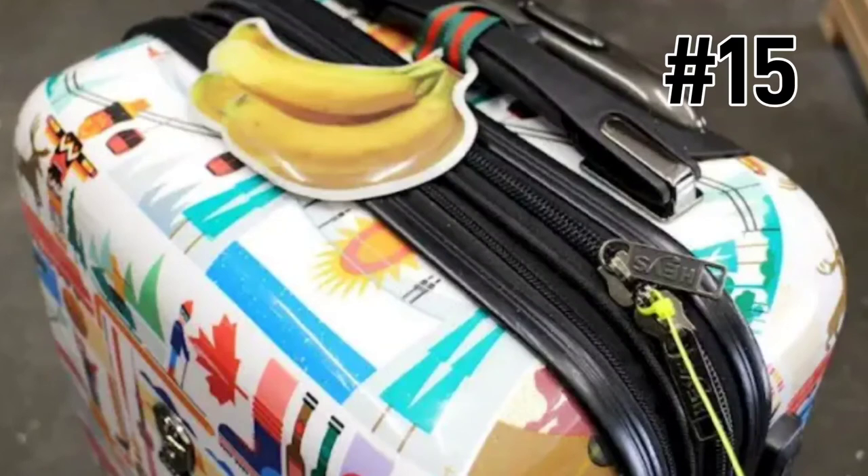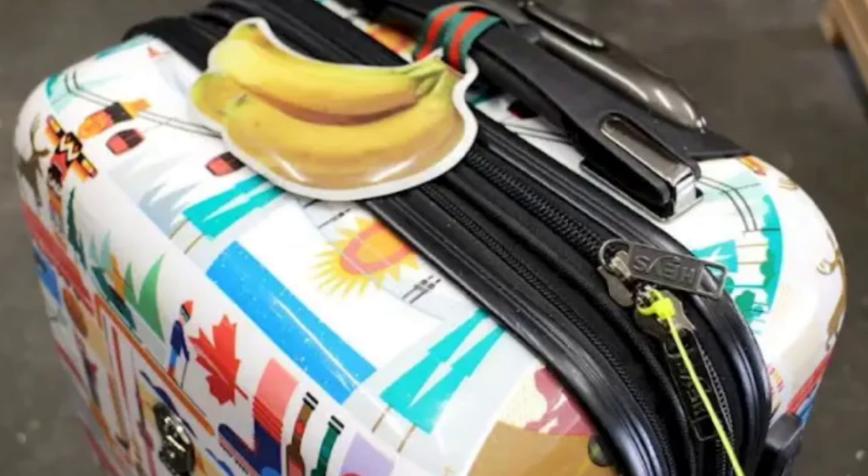Another clever hack to ensure that no one can go through your luggage while you're not looking: secure the zippers together with a zip tie. Zip ties are easy to get — get these at the Dollar Tree. A simple trick like this should be enough to deter any would-be thieves from your luggage.